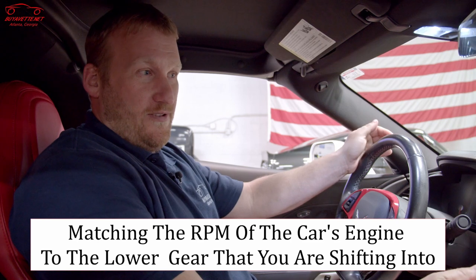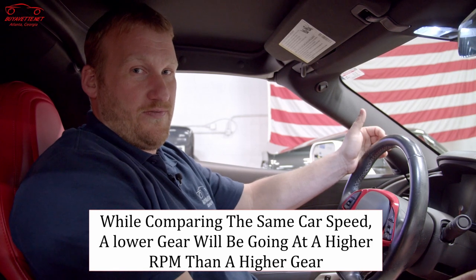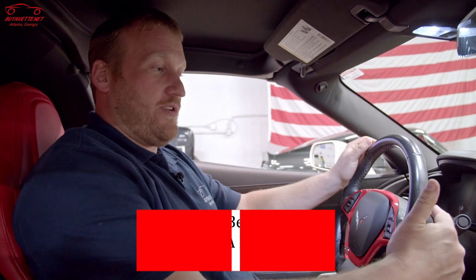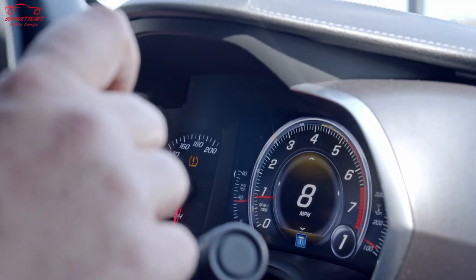Say you're running in fourth gear and you want to downshift to third. Well, obviously in third gear the engine is going to be spinning more RPMs than it was in fourth, so the car automatically blips the throttle to match the RPMs for the lower gear. We're going to hit the road — my favorite part — and show you how it works.